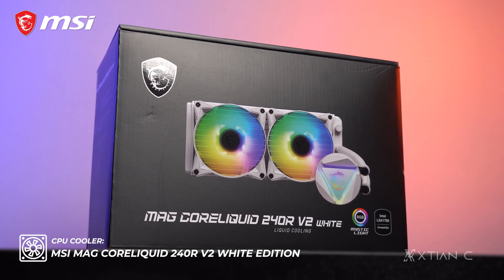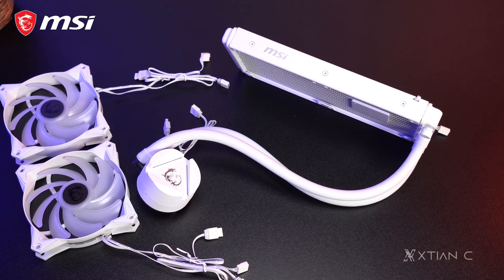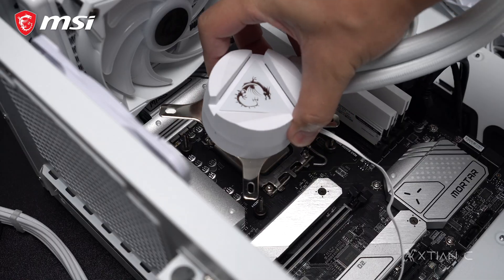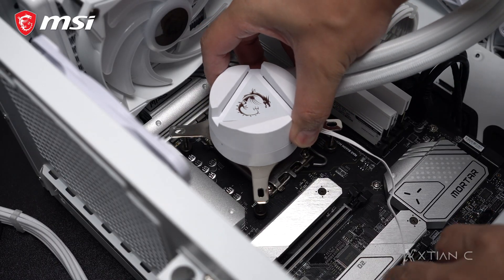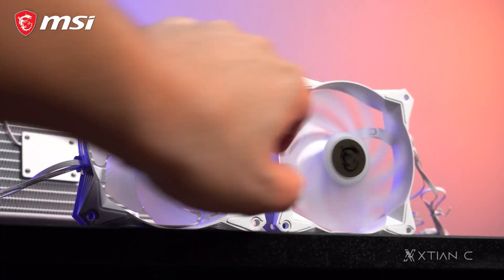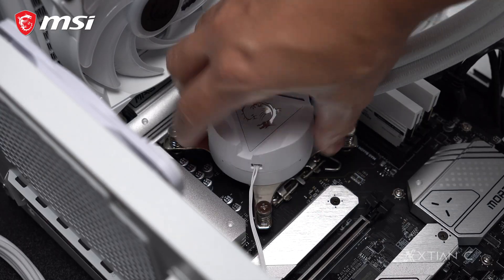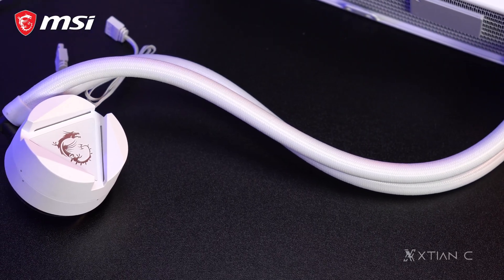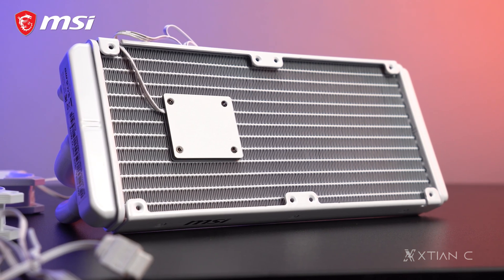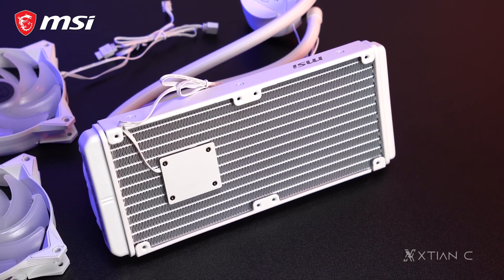For the cooler, we have MSI's MAG Core Liquid 240R V2 White Edition. Aside from the fact that it is color white, it is technically similar to the black or regular edition of this cooler. It supports the LGA 1700 platform and other Intel and AMD sockets. Meron itong dalawang 120mm ARGB silent fans, rotatable pump head up to 270 degrees, evaporation-proof tubing, and a radiator pump design with pump motor resonance elimination courtesy of its 3-phase motor, plus high thermal dissipation via split pathways on the radiator.